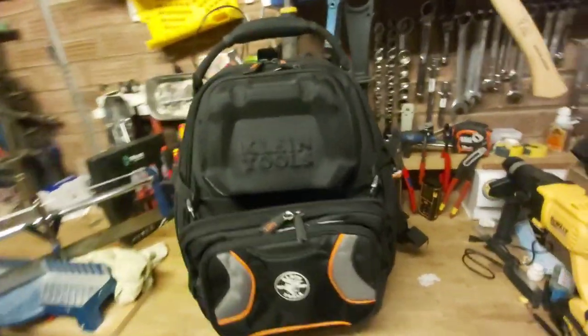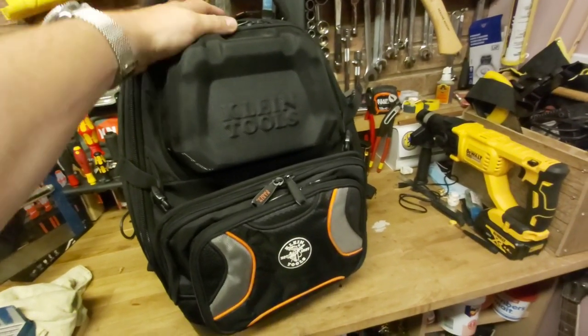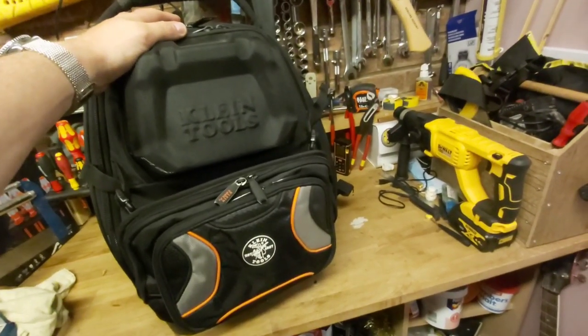I'm going to talk tonight about what I like about this bag, things I'd like to improve about this bag, little ideas I'd have, and how I found it held up.